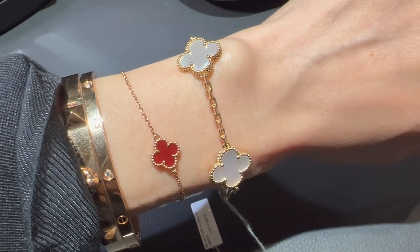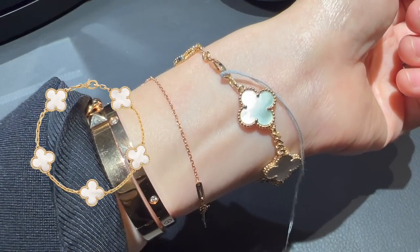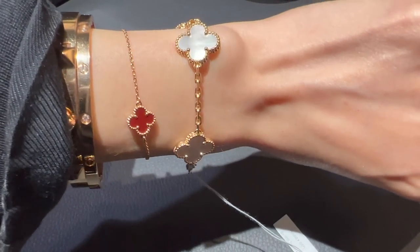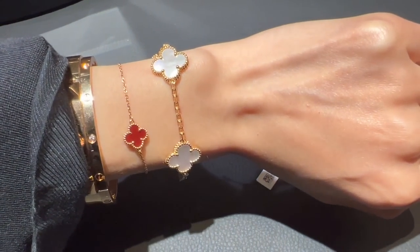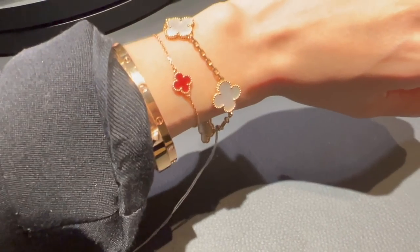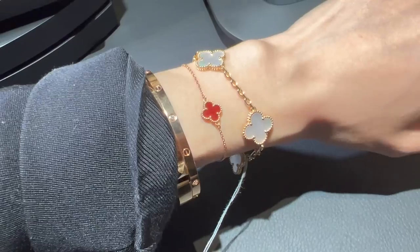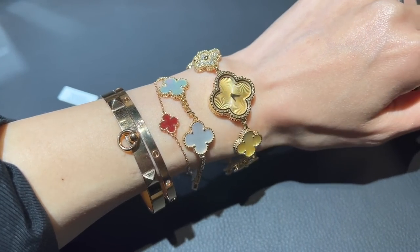You probably won't believe this is my first time trying on the five motif Vintage Alhambra bracelet in mother of pearl. The yellow gold complements the mother of pearl so well — can you see the beautiful iridescent reflection? It's such an elegant and timeless piece that you just can't go wrong with. It also looks so perfect with my current stack. For those who own the five motif mother of pearl bracelet, leave me a comment to let me know how long you've had it and how much you love it. The bracelet is $4,000.